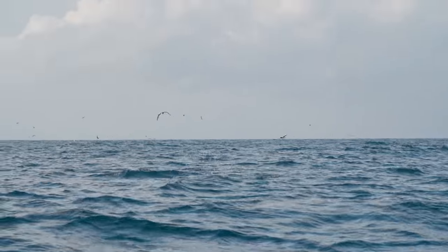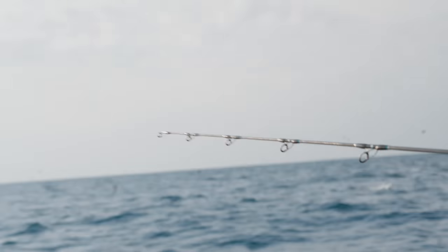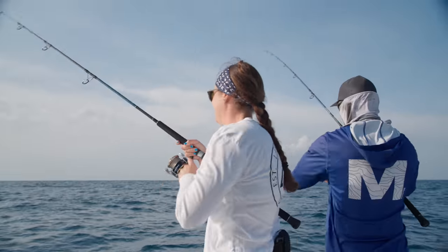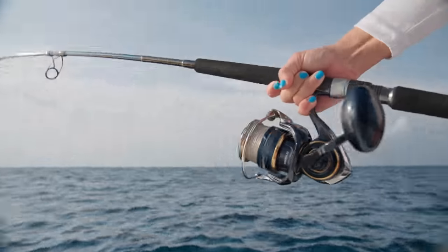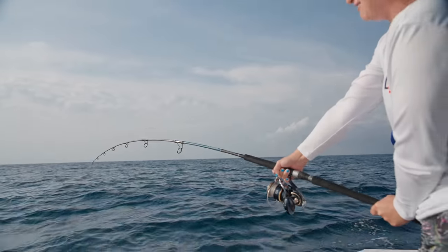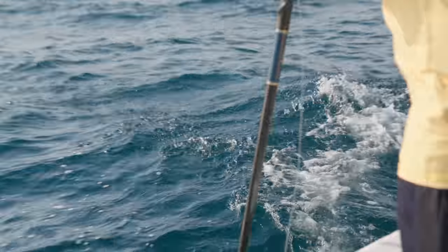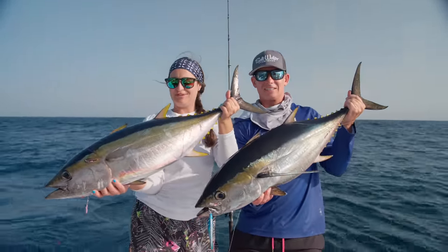Oh my gosh, there are yellowfins jumping everywhere! This is crazy! We're doubled up on yellowfins! First double up of the morning — two beautiful yellowfin tunas. If you remember earlier in the video, I mentioned these are the kind of tunas you can catch all day long and not get tired, but I don't know why I said that. You catch about three or four of these and you are definitely exhausted. We're going to get these in the box and catch a few more for the day.